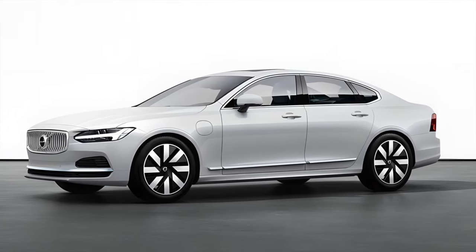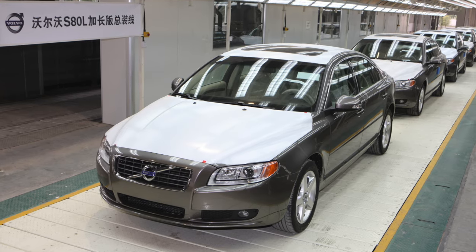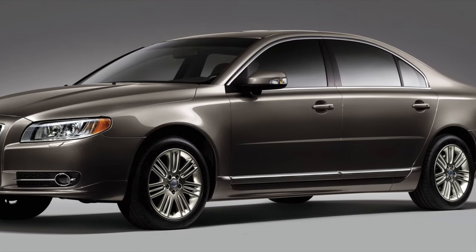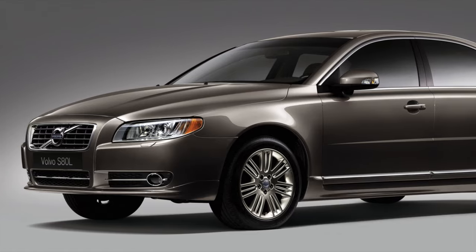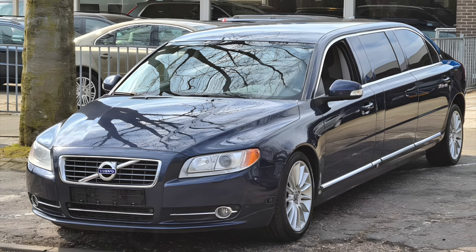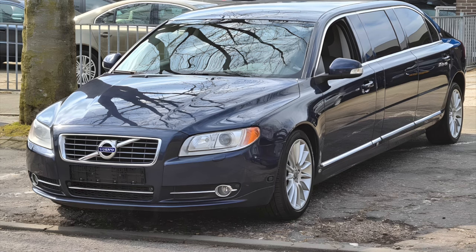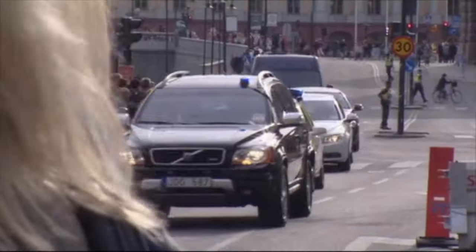As always, I try to find a few extra details for you, so while the S80L is fairly well known and built in China, adding 14cm to the wheelbase, a stretched version is also built by Nielsen Special Vehicles, which is in Laholm, Sweden, which is much closer to Gothenburg than it is Stockholm, in case you consider visiting.